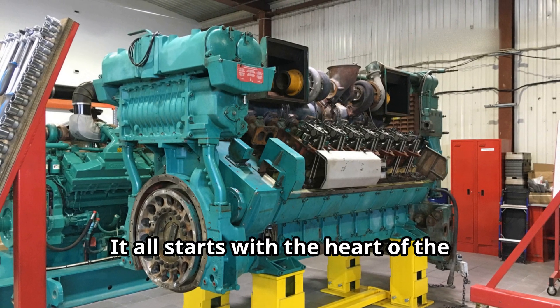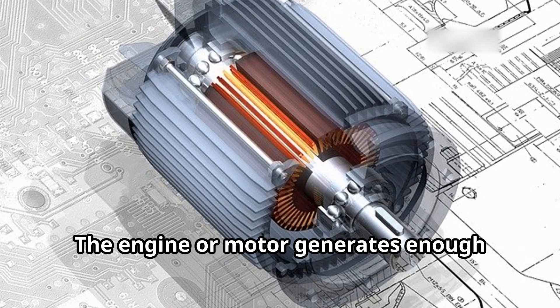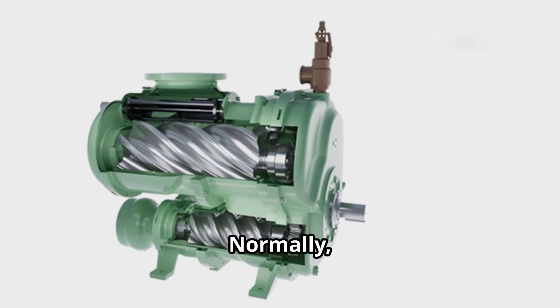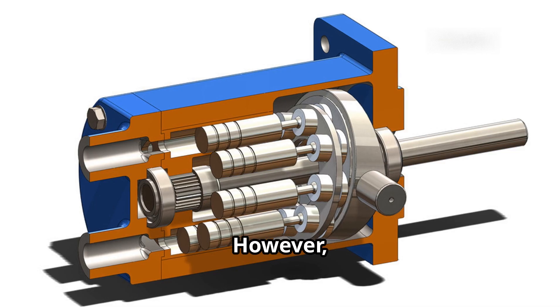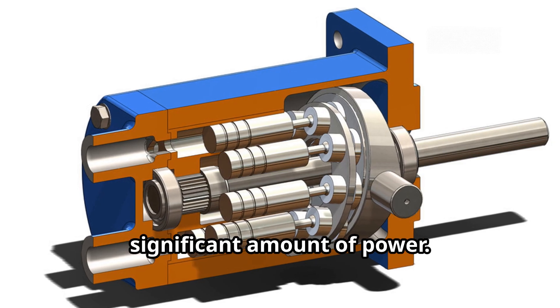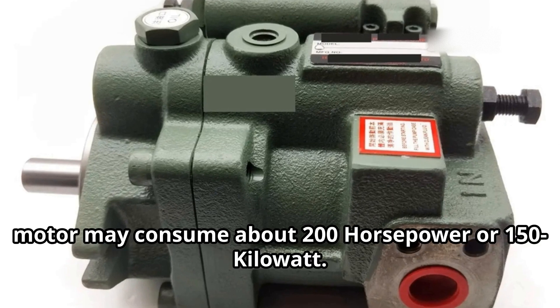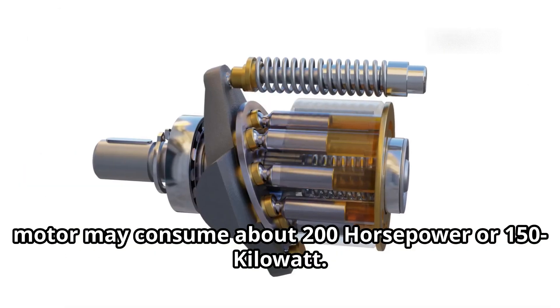It all starts with the heart of the machine — a diesel engine or an electric motor. The engine or motor generates enough power to run compressor and hydraulic pumps. Normally, compressor requirement plays a major role in selection of engine. However, the hydraulic pumps also consume a significant amount of power. For example, a pump supplying hydraulic fluid to a tram motor may consume about 200 horsepower or 150 kilowatts.